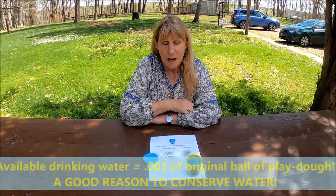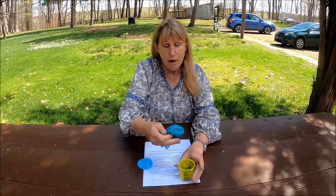The available drinking water out of the whole Earth is 0.003% of my original ball of Play-Doh. Can you imagine? So get yourself a jar of Play-Doh and try it for yourself and make your own guesses. Thanks for listening.